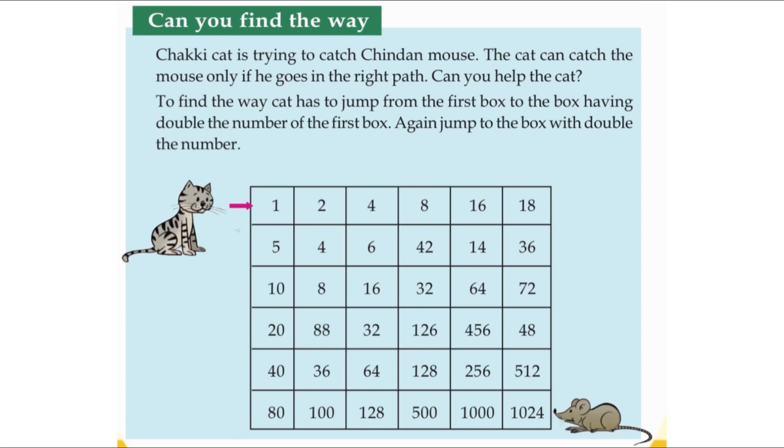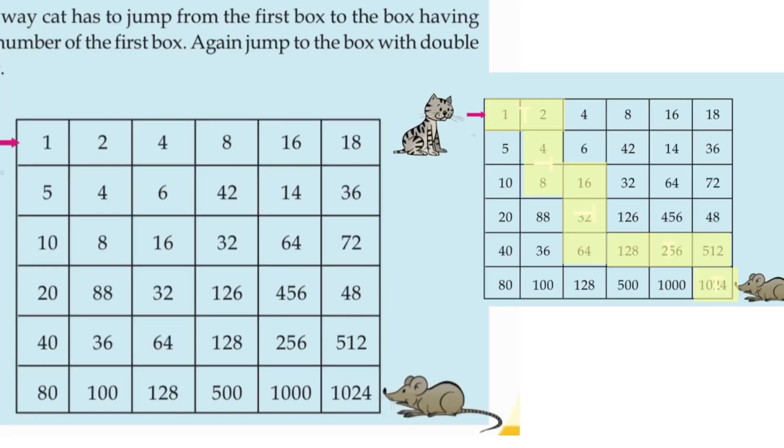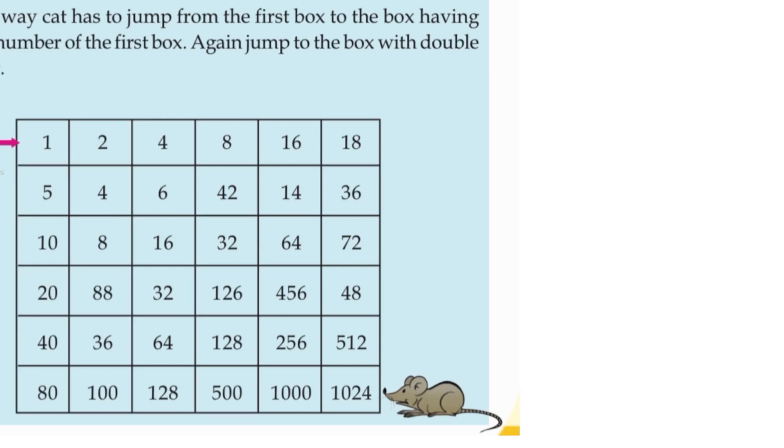On the right side we can see 16. Then 16 plus 16 — the double of 16 — is 32. The next box: 32 plus 32 is 64. Then 64 plus 64 is 128. Where is 128? Yes, 128. Then 128 plus 128 is 256. And 256 plus 256 is 512. Then 512 plus 512 — the answer is 1024. Yes, check!